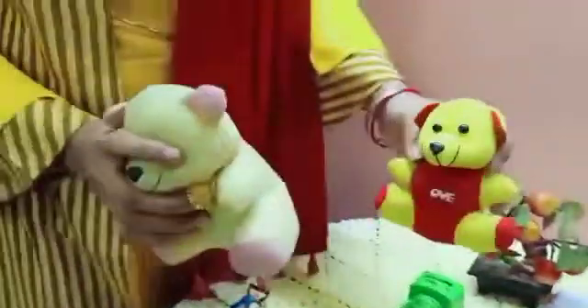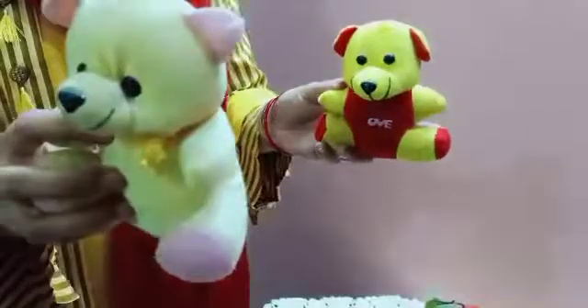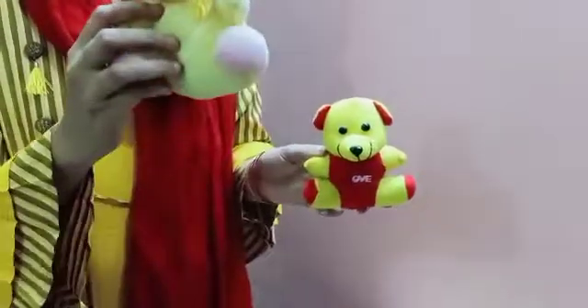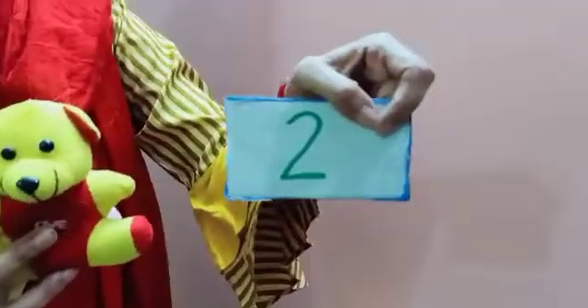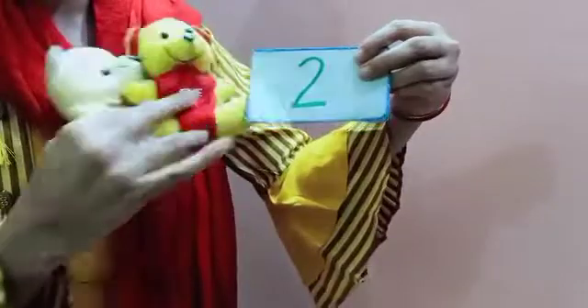Yes children, how many teddies are there? One, two. Two teddies. How many teddies are there? Two teddies. One, two. And this is number two.